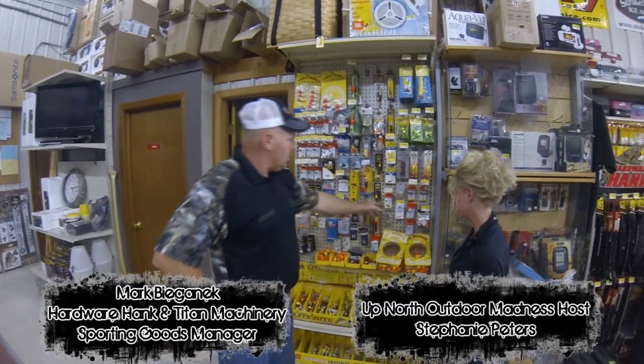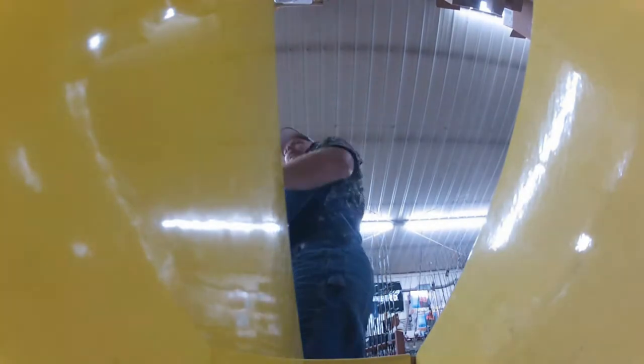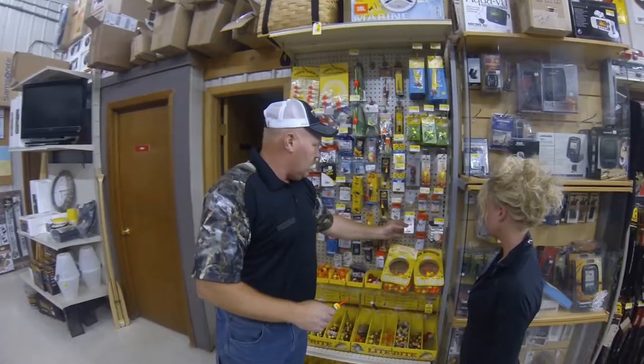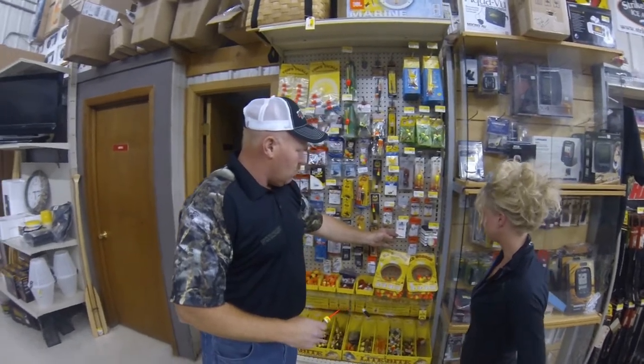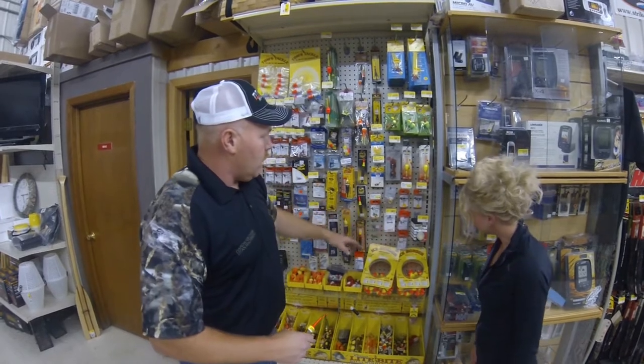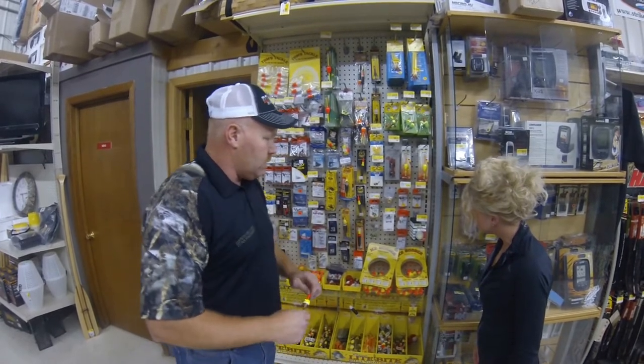You probably need some slip bobbers. We got a good Northland selection. We also got some floats made by Lindy, and of course you want the bobber stops. We got some dog bone bobber stops, some rubber bobber stops. These are new — they're just a clamp-on bobber stop, but we got a pretty good selection.